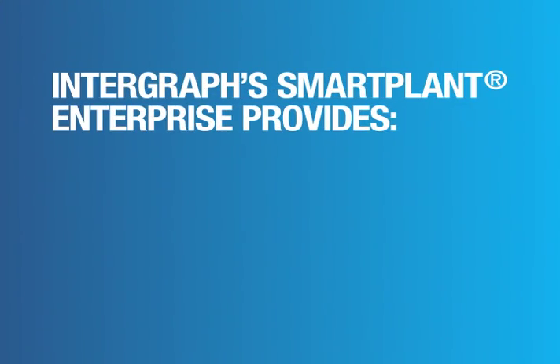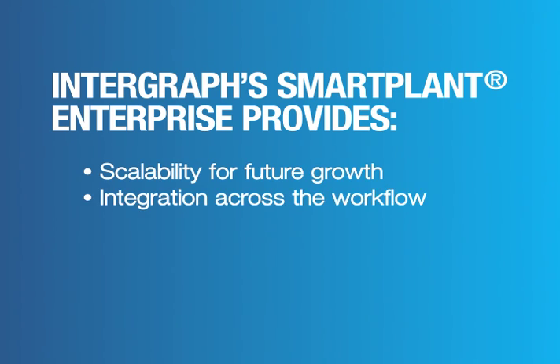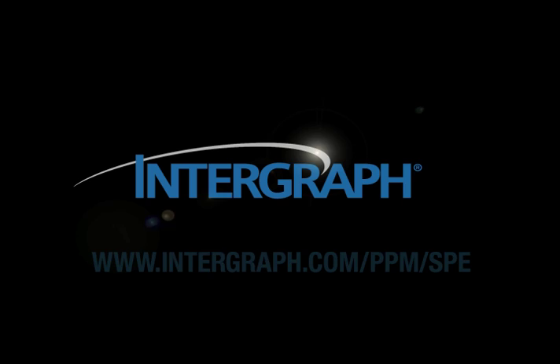The comprehensive Smart Plant enterprise suite of next-generation plant software improves engineering efficiency 30% out of the box. To learn more about the Intergraph solution you have seen today, please visit this address.